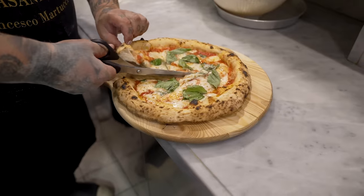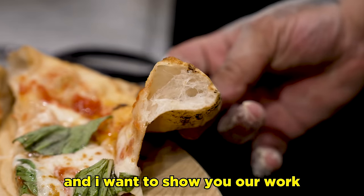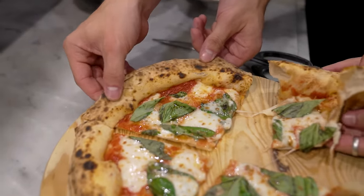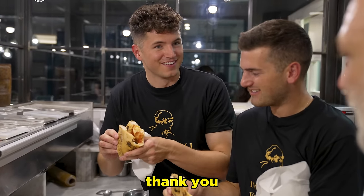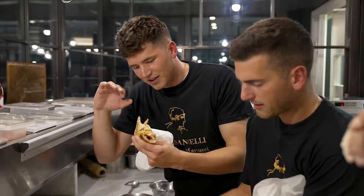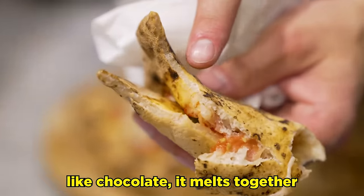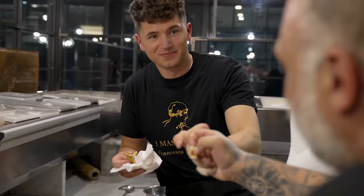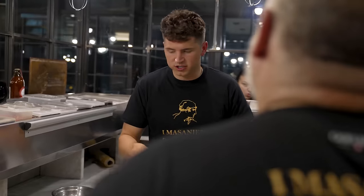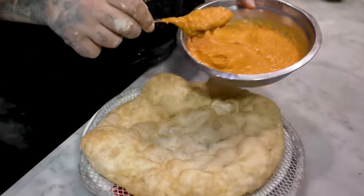He uses scissors to cut the pizza — this is a very classic Italian style. That is the lightest crust I've ever felt in my life. It tastes like Italy. The crust is so soft and light — they've got the perfect crisp and char on the outside. As the chef made us one more pie, his specialty: deep-fried pizza, fritto di marinara.